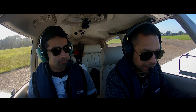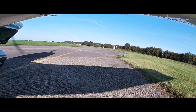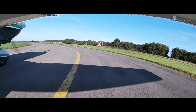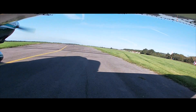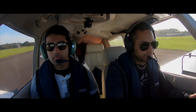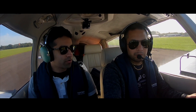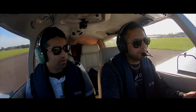Wickham traffic, Golf November Tango is backtracking for runway 06, Wickham traffic. I enter the backtrack and check final approach for runway 24. You can just about see the windsock to the right — the wind is extremely calm. We're going to take off that way because there's not much wind and we're travelling east. Makes sense, otherwise we'd have to go all the way down for like two miles and then turn back around.